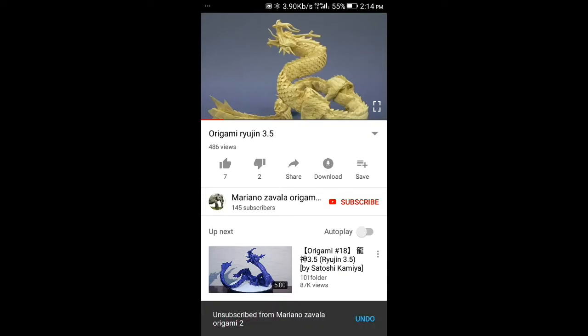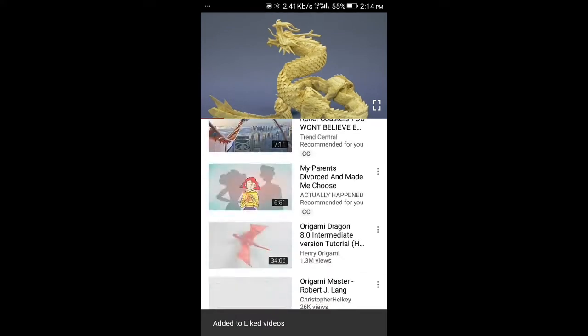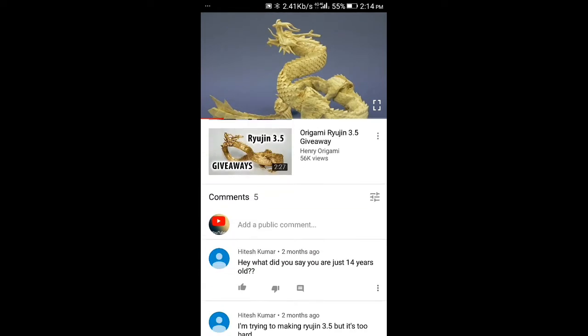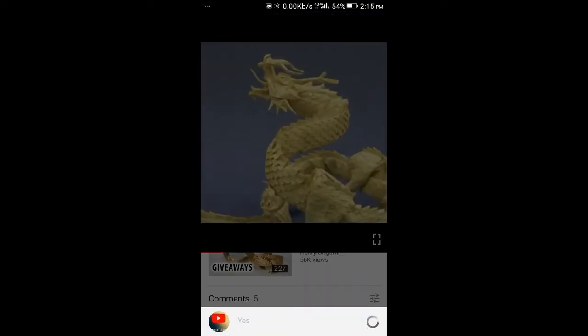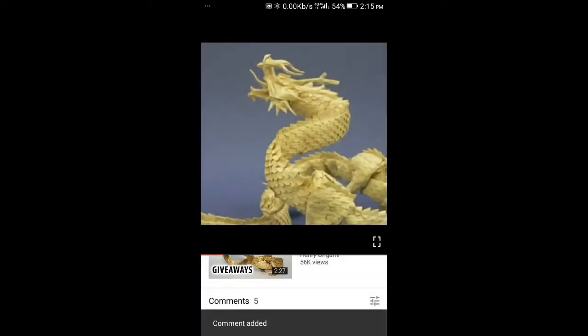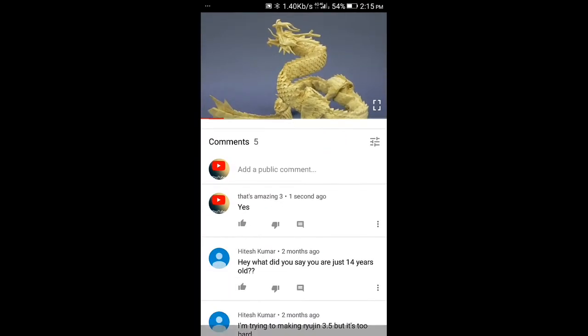First, you have to like the video. Then subscribe to my channel. Then comment down below and send 'Oreo'. You can win it from any country, any place, anywhere in the world.